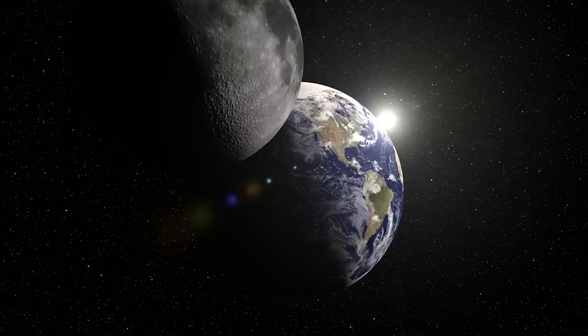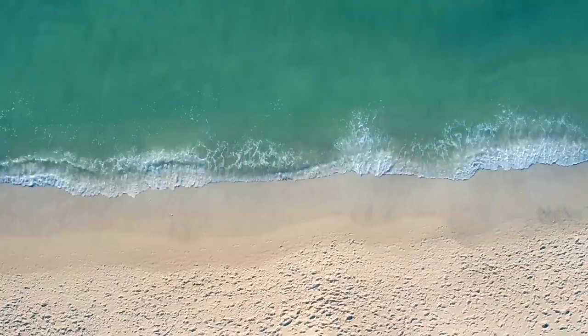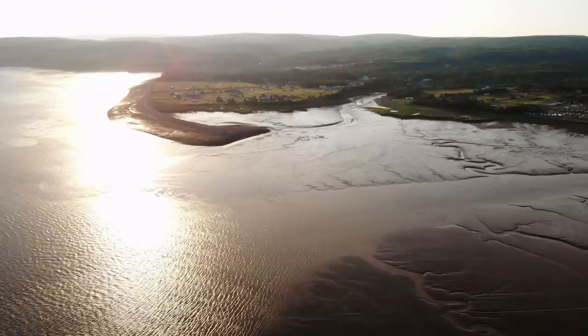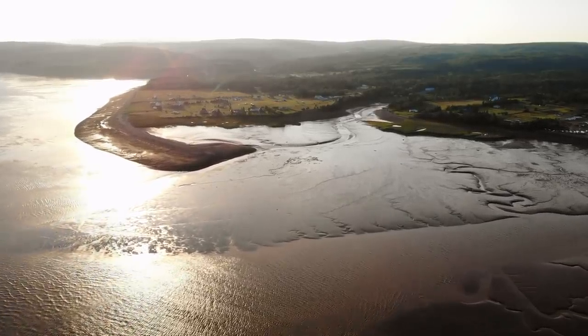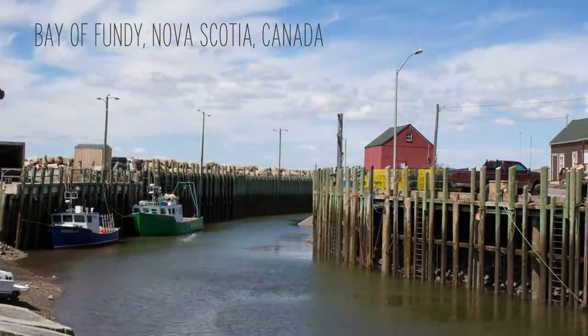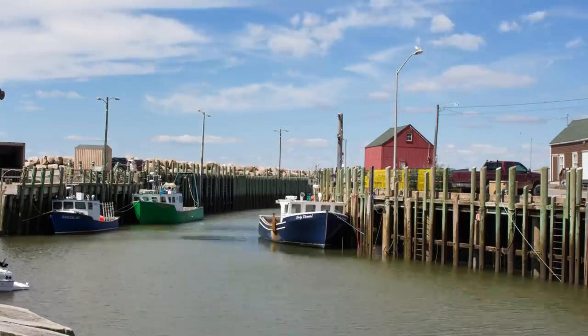Tides are amazing. The pull of the sun and the moon on our planet causes water to rise and fall all across the globe, sometimes very dramatically. Right between Nova Scotia and New Brunswick, there's a bay that experiences tides like no other place on our planet. Between low and high tide, the water level in the Bay of Fundy can change by up to 53 feet — that's almost as tall as a four-story building.